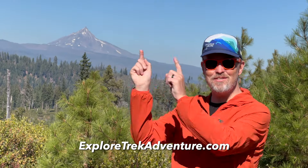You can find us at exploretrekadventure.com. Go watch this video next and we'll see you next time.